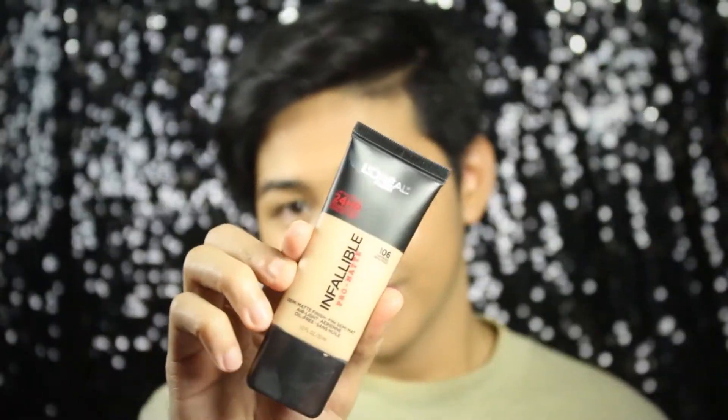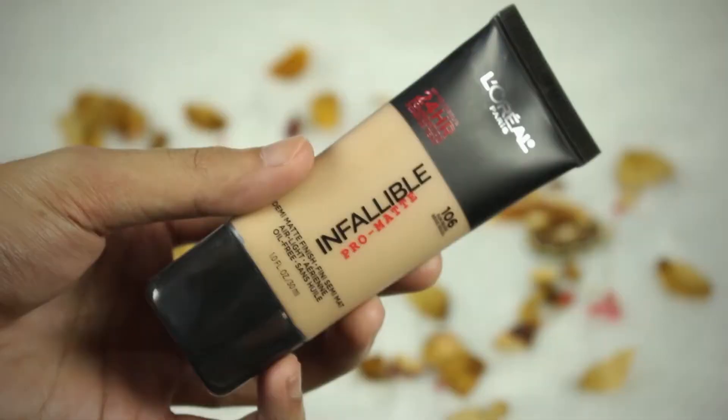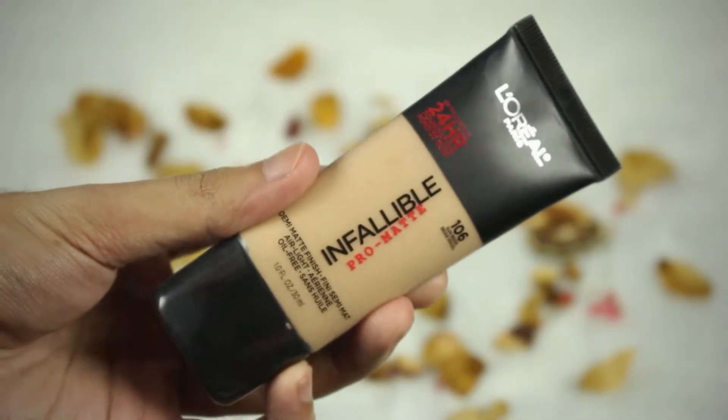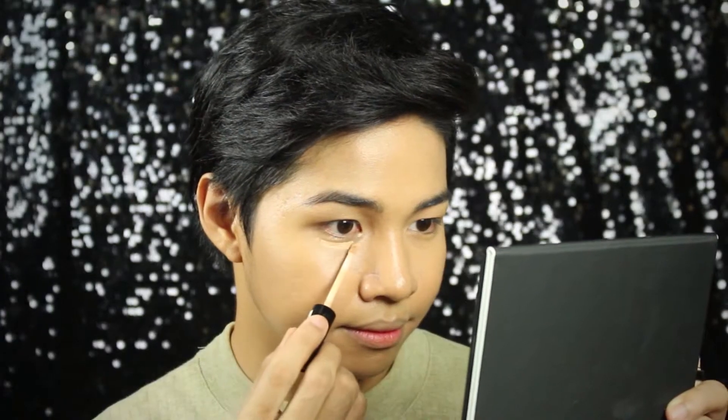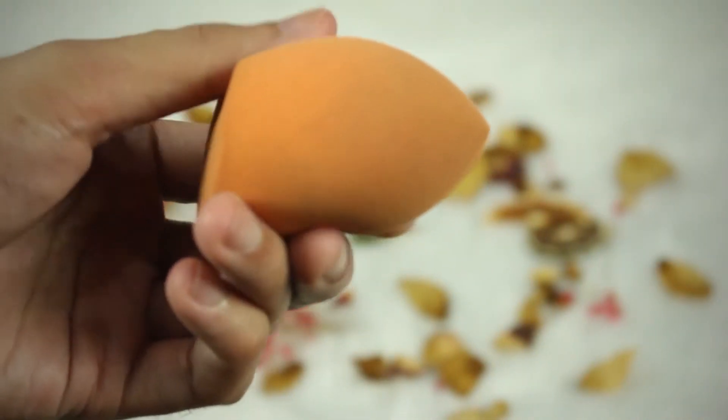By the way, I already did my foundation off-cam to save time. I used L'Oreal Infallible Pro Matte in 106 Sunbeige. To accentuate the high points of my face, I'm using NYX HD Concealer in CW, and blending it using my Real Techniques Spiracle Complexion Sponge to perfection.